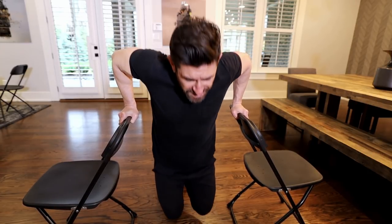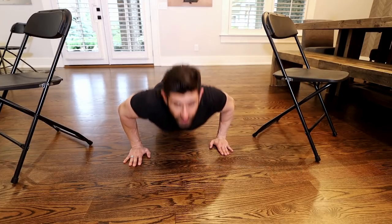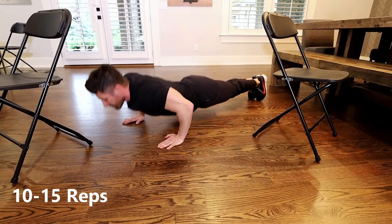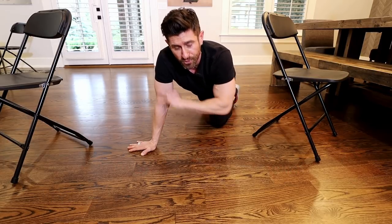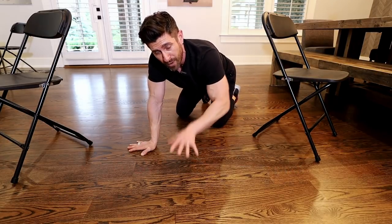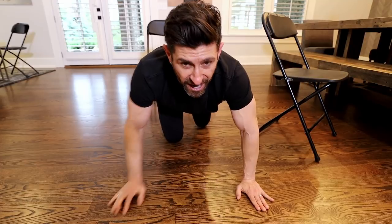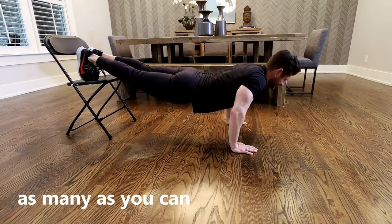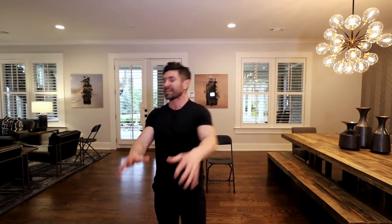Do as many dips as you can — shoot for 8 to 15 reps. When you're finished, go right into regular push-ups. Form still super solid — body straight, hands a little wider than shoulder-width, shoot for 10 reps. By this point your chest, tris, and shoulders will be absolutely toasted. When you're done with 10 to 12 push-ups, finish with incline push-ups: put your feet up on the chair and go down and up.